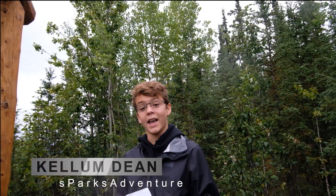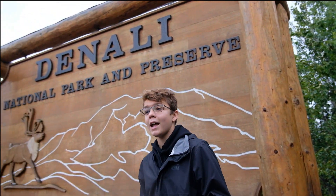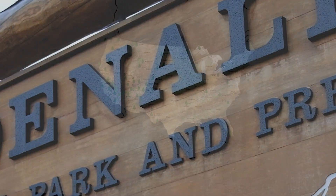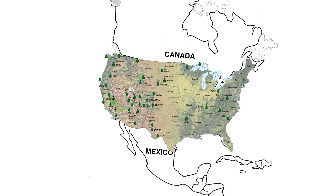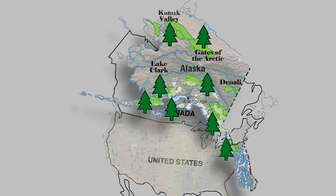Welcome to Sparks Adventure, where we go beyond the beauty to look at the science and history behind some of the world's most iconic national parks. Today we're in Denali National Park in Alaska, the last frontier. The U.S. National Park System consists of 419 parks, each one with an incredible story. Let's go beyond the beauty and take a look at Denali.